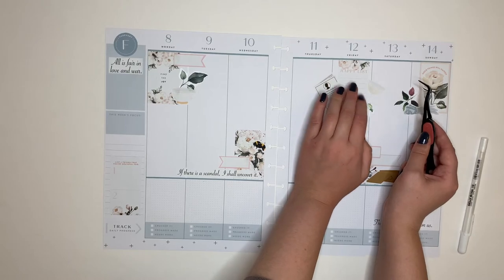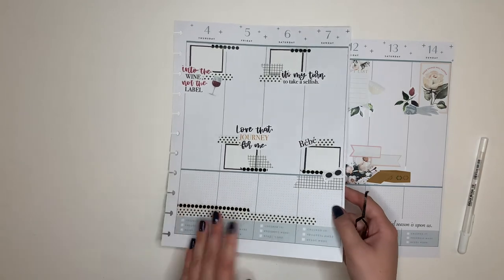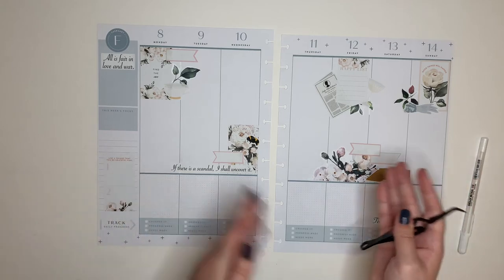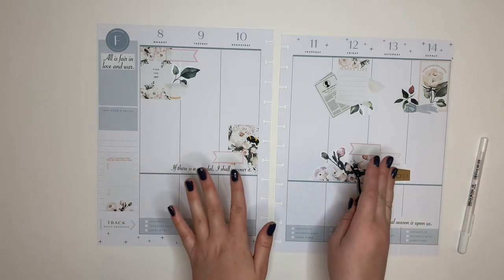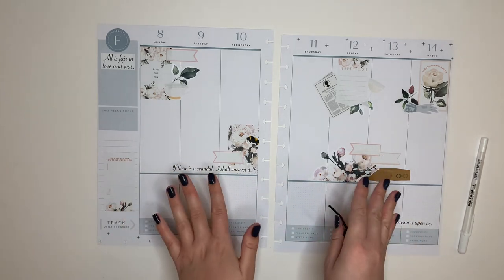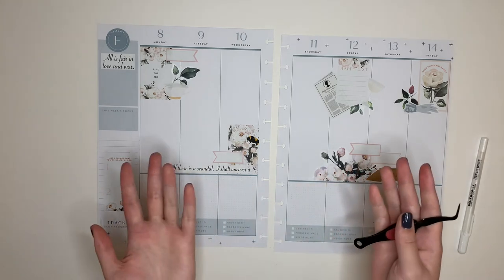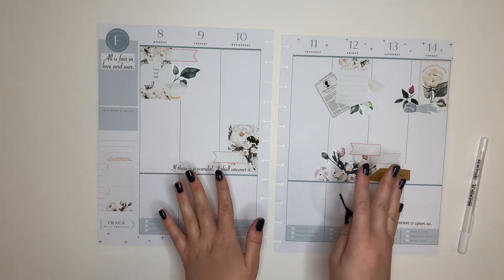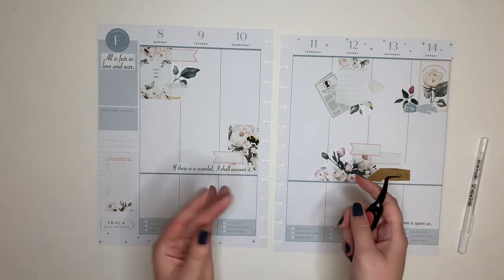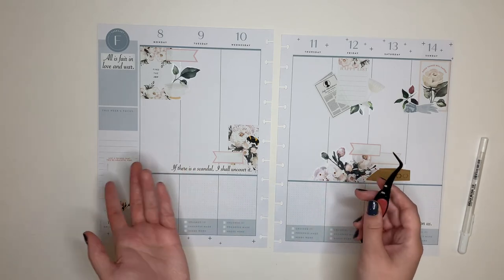I've kind of been on a TV show kick in my journal lately. If I flipped this page over, you'll see some Schitt's Creek stickers I got from Create with Mandy, and now we're doing Eau Claire's Creations Bridgerton stickers. I totally forgot to mention this earlier — I will include a link to the sticker sheet down below. I don't currently have a coupon code for her shop. I'm no longer an ambassador, just that loyal of a customer because I love her stickers so much. They're reasonably priced, so coupon code or not, I definitely recommend picking up a sheet of these if you love the show.